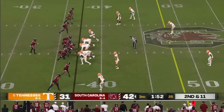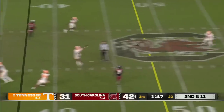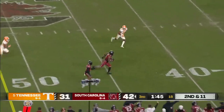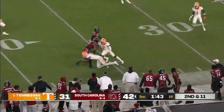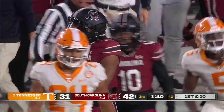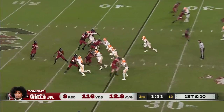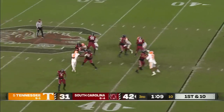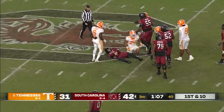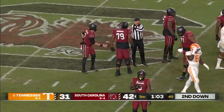Empty backfield. Volunteers rush only four, Rattler has plenty of time, steps up and delivers over the middle — Wells again. Juice Wells is beginning to be the feature man in this attack, tackled at the 35. Rattler straight back again — that time they bring the heat and knock him down. That is the first sack for this Volunteers defense, Aaron Beasley getting home.